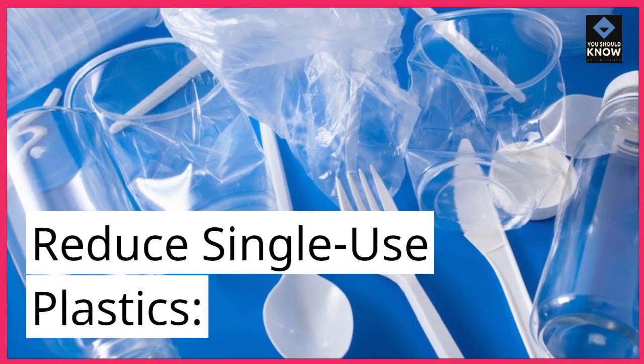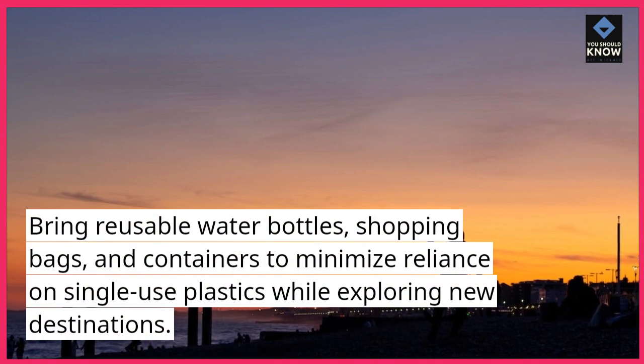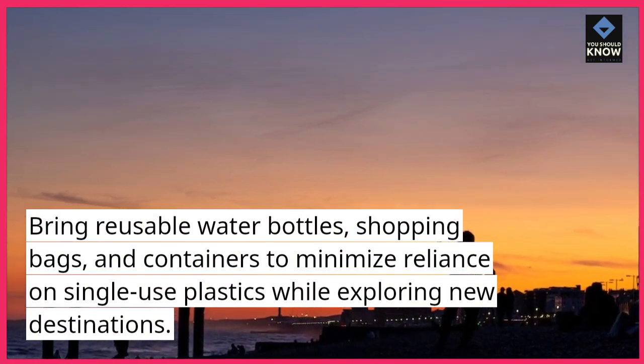Reduce single-use plastics. Bring reusable water bottles, shopping bags, and containers to minimize reliance on single-use plastics while exploring new destinations.